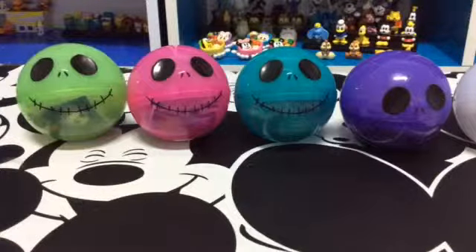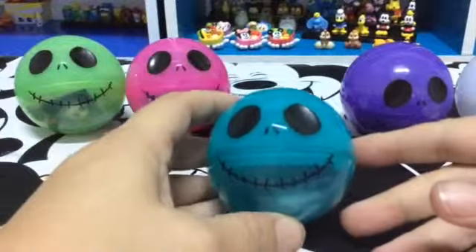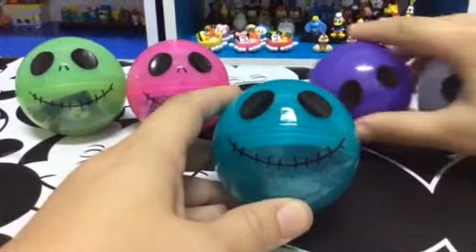Welcome to Danielle's Reviews. I have some Gashapon The Nightmare Before Christmas capsules. There's six to collect, so I'm missing one — I couldn't find the sixth one. So I just got five.